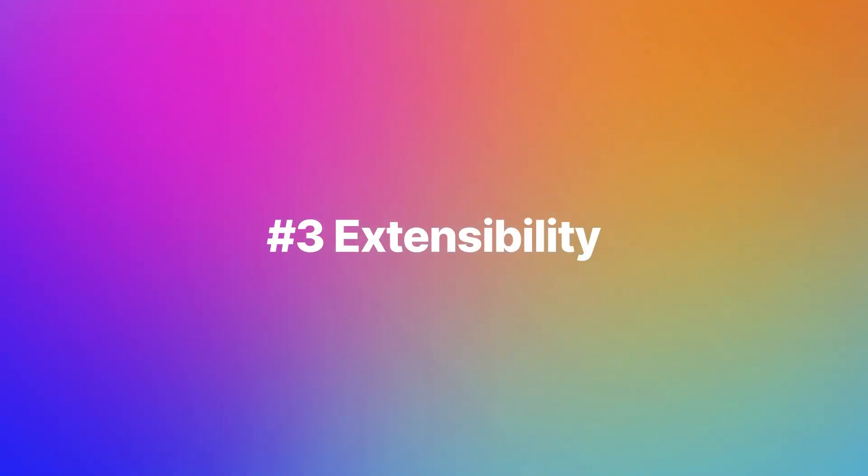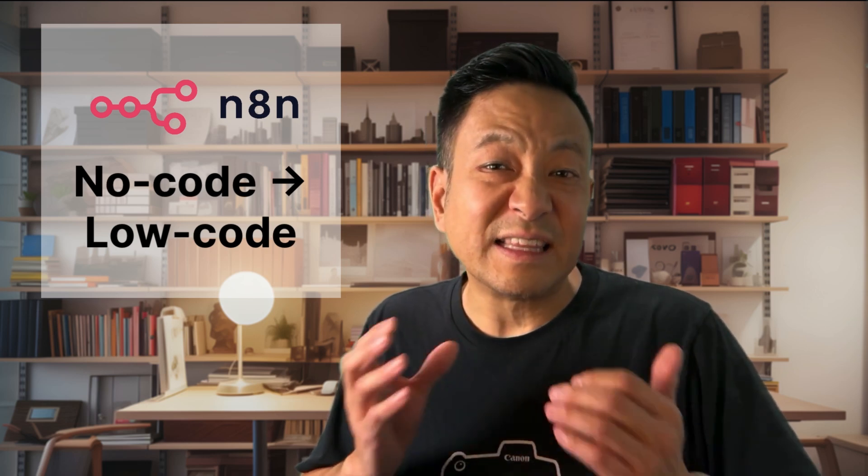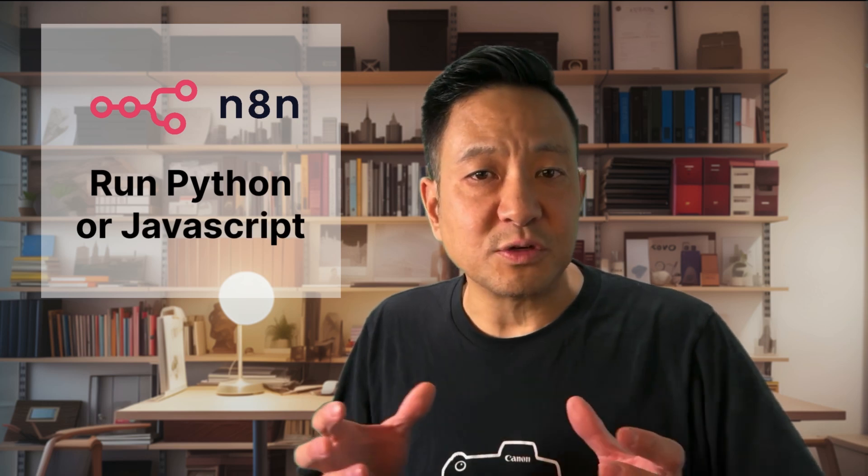Number three: extensibility. Here's where N8n truly shines. No-code tools are awesome until you hit a wall. When you need to go beyond what's built in, N8n lets you extend its functionality with custom code. It can easily go from no-code to low-code, opening up possibilities that aren't possible — or are at least a hassle — with the competition. Whether it's JavaScript or Python, you can build solutions that other platforms simply can't handle.